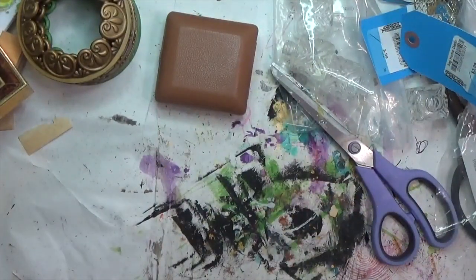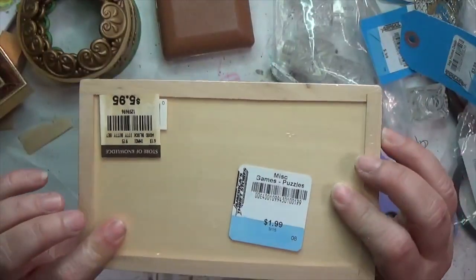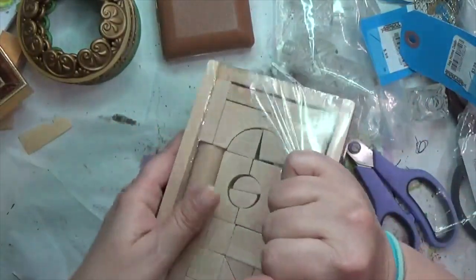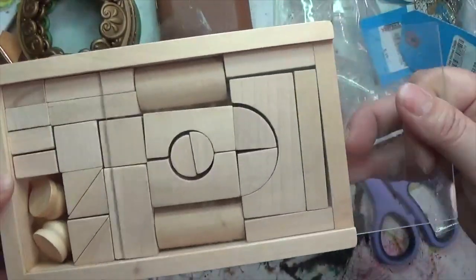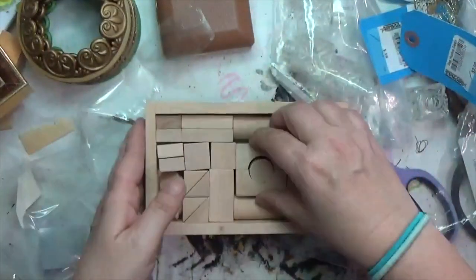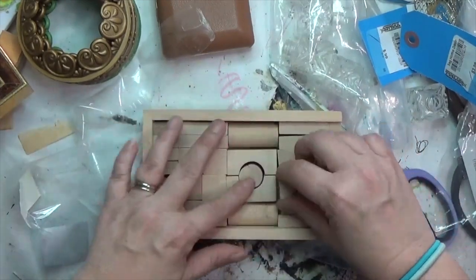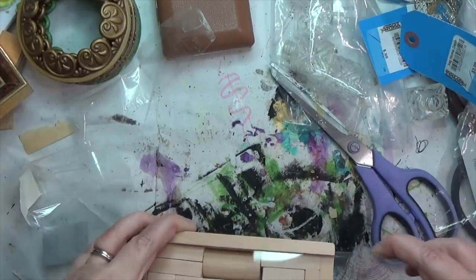I also found this for two dollars — it's called 'Itty Bitty Blocks.' Going to open it — the part slides into a plexiglass covering, so that box itself is great for assemblage. Then it's got all these great little blocks inside that I can either use for something else or keep as blocks. I'm pretty happy with that — two dollars!